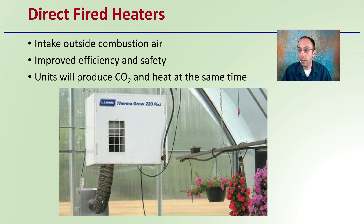Direct-fired heaters are another example. They intake outside combustion air, which gives them improved efficiency and safety. These units produce carbon dioxide and heat at the same time, and they've been utilized in many greenhouse and growing situations. This is another consideration if you're looking at increasing carbon dioxide in your growing facility and helping to increase plant production overall.